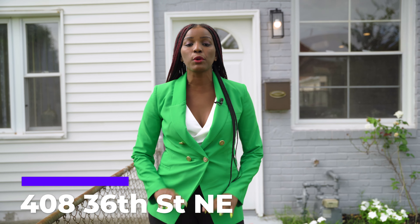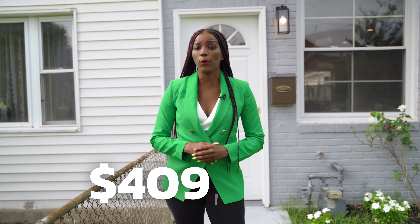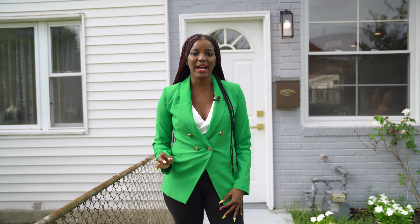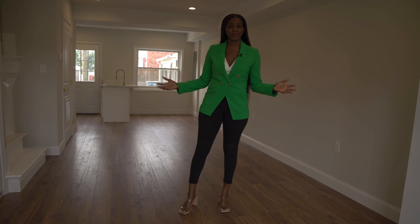Hi guys, it's your girl Monique Malabette, First Lady Realty, and we're back with a brand new Tour It Tuesdays. Today we're touring 408 36th Street Northeast — it's a brand new, fully rehabbed row home in Lily Ponds, Washington DC. It's been relisted with a price improvement at $409,900. It's a two-bedroom, one-and-a-half bathroom with over 800 square feet of living. Come on inside, let's take a tour!